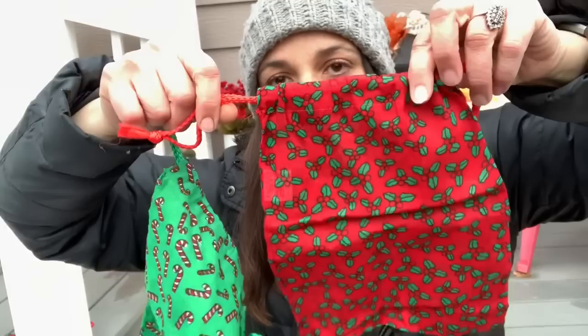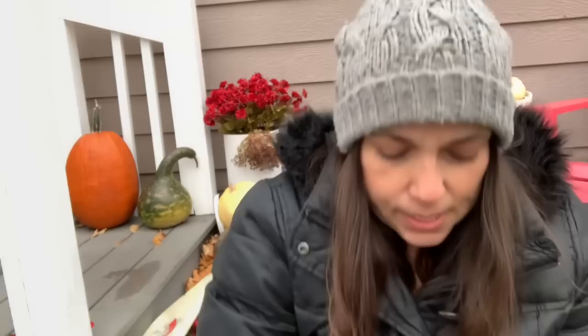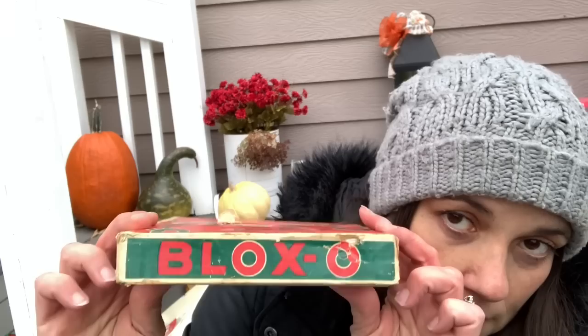They get one treat every night around nine o'clock and they know when it's nine o'clock — I don't know how they know but they bark. I also found these two little sacks which I can use for gifts.